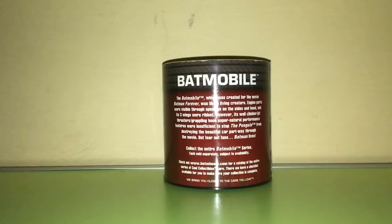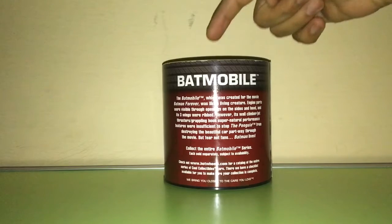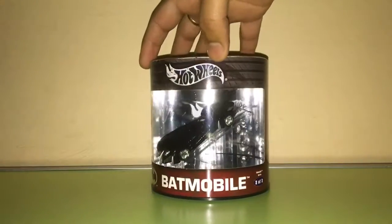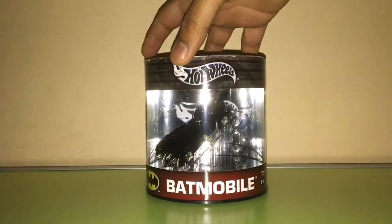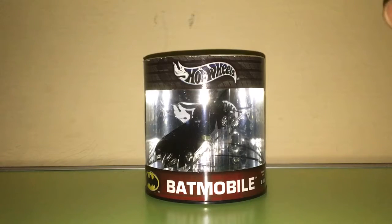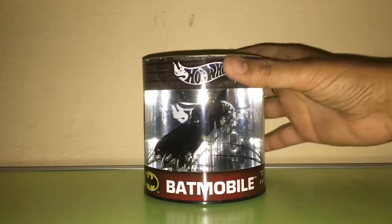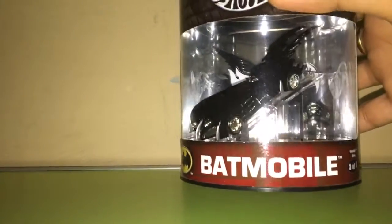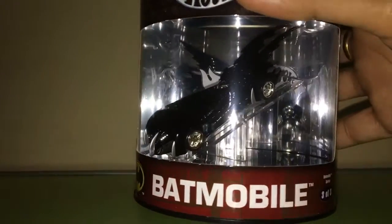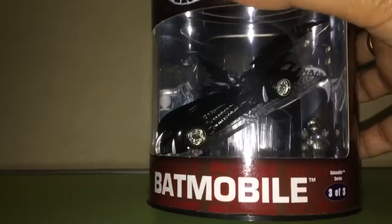Hey guys, welcome back to Monty Hot Wheels India. I am back with some Batmobile action. I found this from a long time — an oil can Batmobile, limited edition and factory sealed. It's a neat piece, so beautiful. This is a Batman and Robin Batmobile, as you can see — chrome wheels, chrome engine.